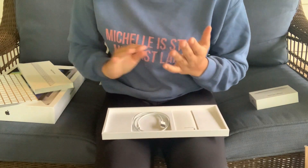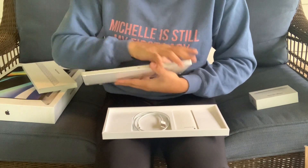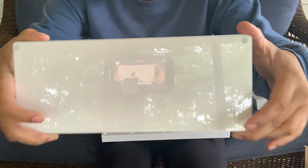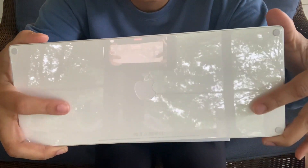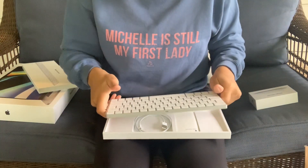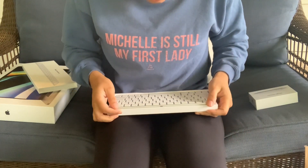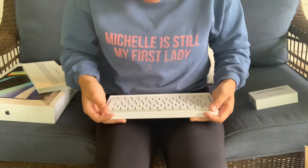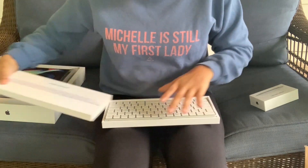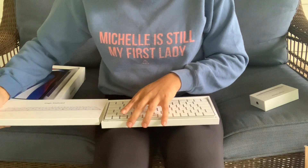I think I'm going to take an Instagram story with all this stuff. This is so nice — I don't know if you guys can see the reflective backing and then there's the Apple logo. This is all really nice stuff and I'm so happy that I'm able to generously use this for my internship. Very exciting!